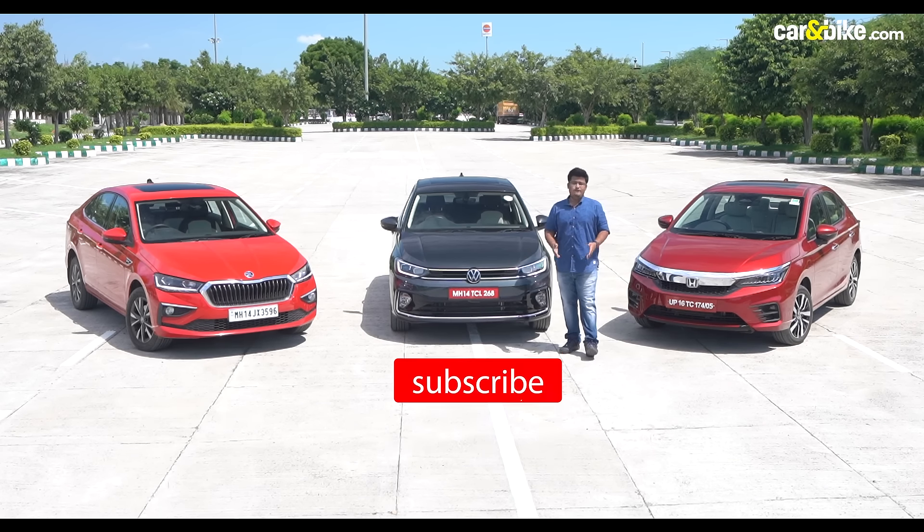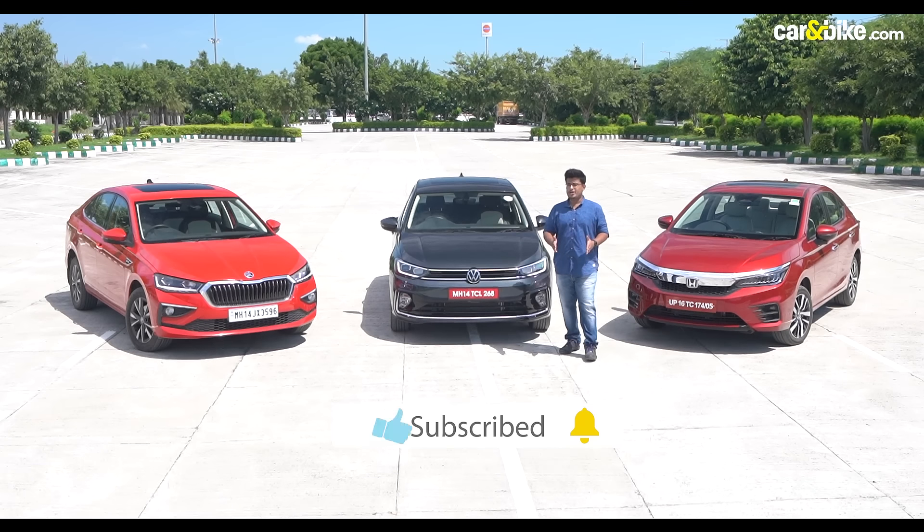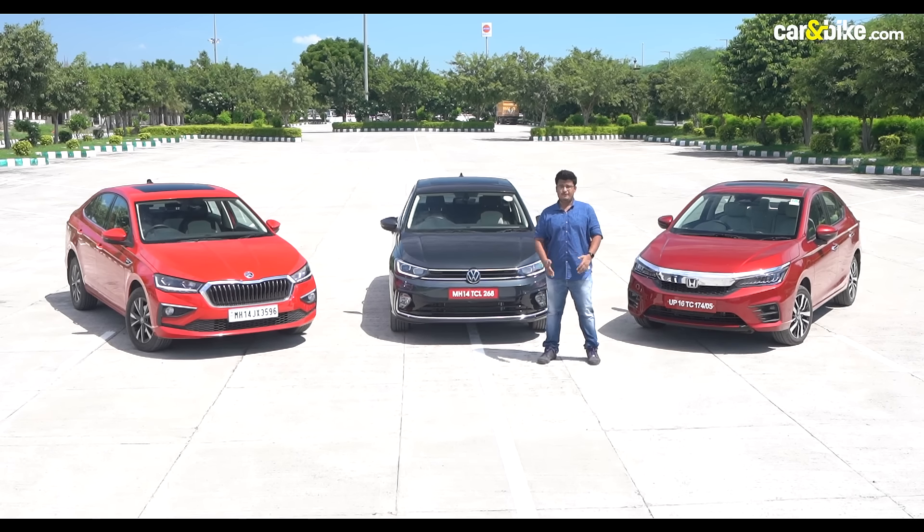Don't forget to subscribe to the channel and hit the bell icon so that you get notified whenever Car & Bike puts out a new automotive video.